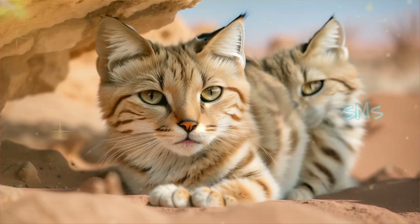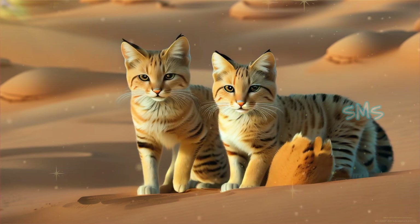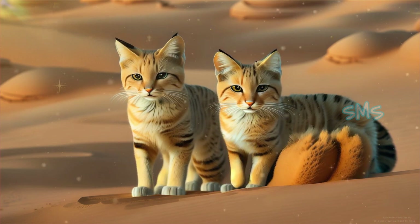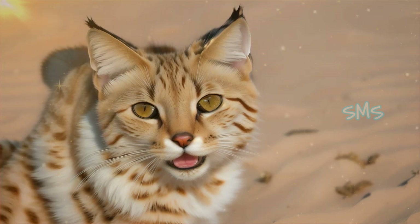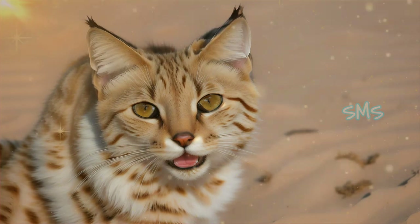Sand cats exhibit reproductive strategies that are finely tuned to their desert environment. Females may only come into estrus once or twice a year, aligning with periods of optimal food availability and favorable environmental conditions. This reproductive strategy helps ensure the survival of offspring by increasing the likelihood that they will be born during times when resources are abundant.